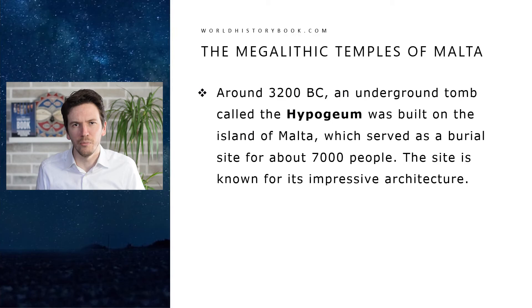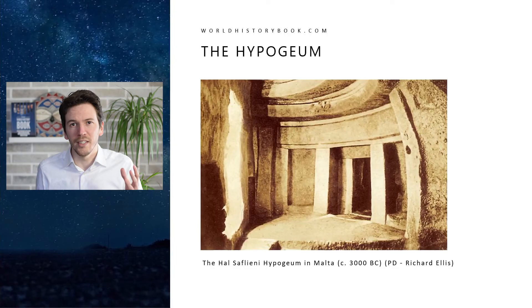Finally, we'll take a look at the megalithic structures of Malta. Around 3200 BC, an underground tomb called the Hypogeum was built on the island of Malta, which served as a burial site for about 7,000 people. It is known for its especially impressive architecture. It's the only example of this kind of sophisticated architecture that we have from that time period — totally marvelous.